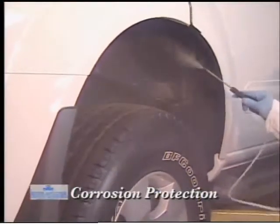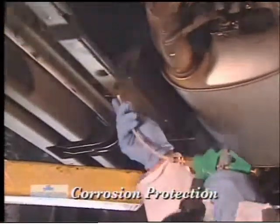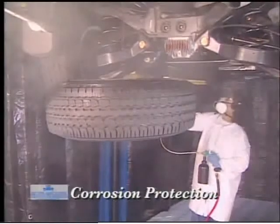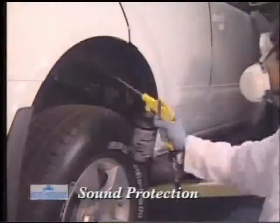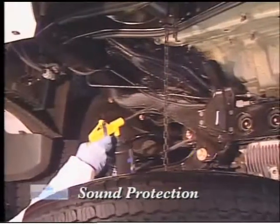Our protection doesn't end with your vehicle's painted and interior surfaces. The complete protection package also includes patented protection against corrosion and road noise, and is backed by the most thorough corrosion protection warranties available to automobile owners.